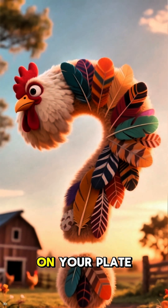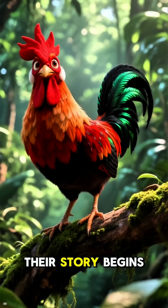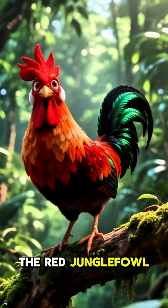Ever wonder how the chicken in your backyard or on your plate came to be? You might be surprised to learn that these familiar birds weren't always clucking around our farms. Their story begins deep in the jungles of Southeast Asia, with a wild, feisty bird called the Red Jungle Fowl.